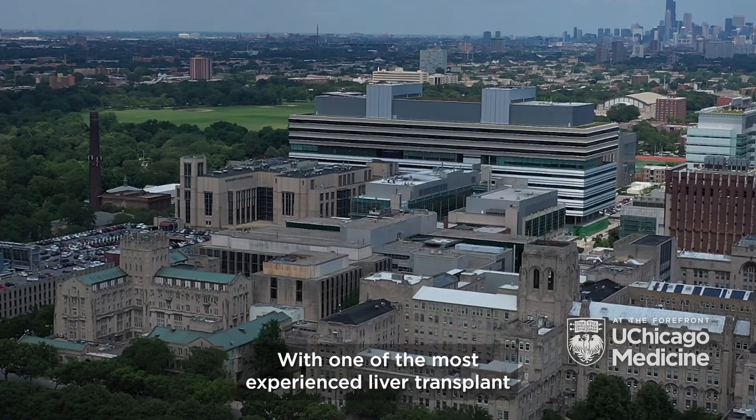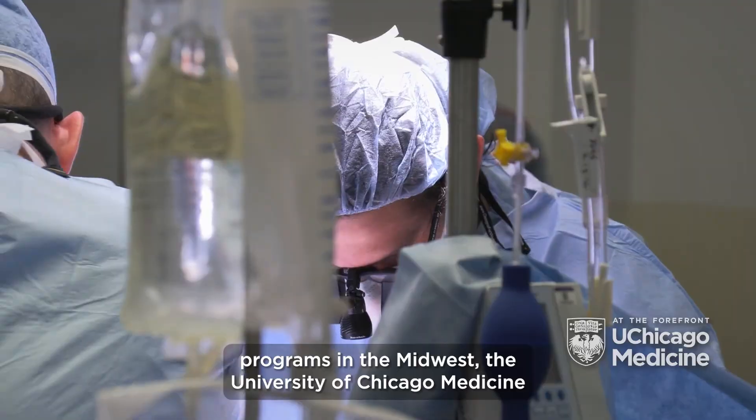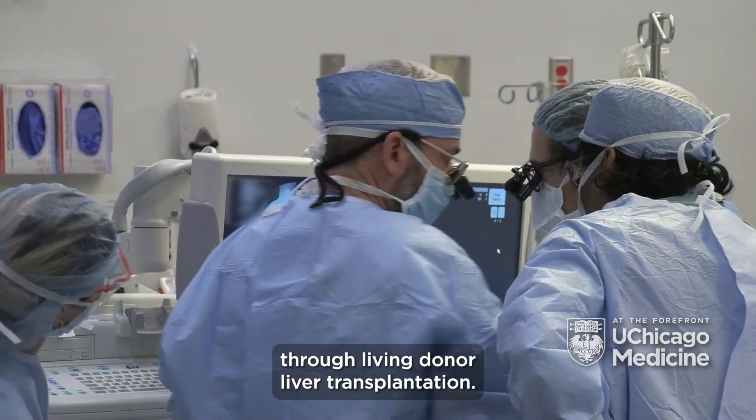With one of the most experienced liver transplant programs in the Midwest, the University of Chicago Medicine offers patients a leading-edge approach to transplantation through living donor liver transplantation.